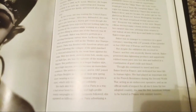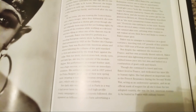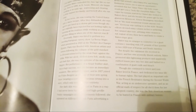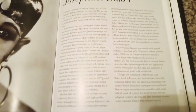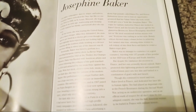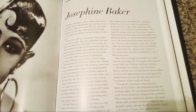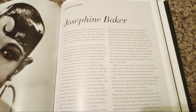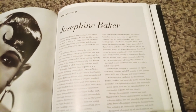She lived in France and dedicated her life to human rights, playing an important role in the French Resistance during the Second World War — acting as an undercover operative. As an official mark of respect for all she did for her adopted country, she was the first American woman to be buried in France with military honors.